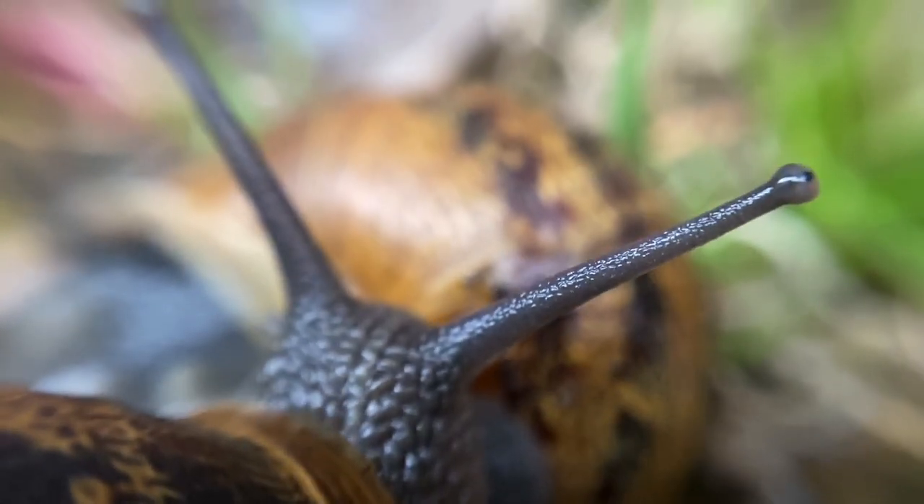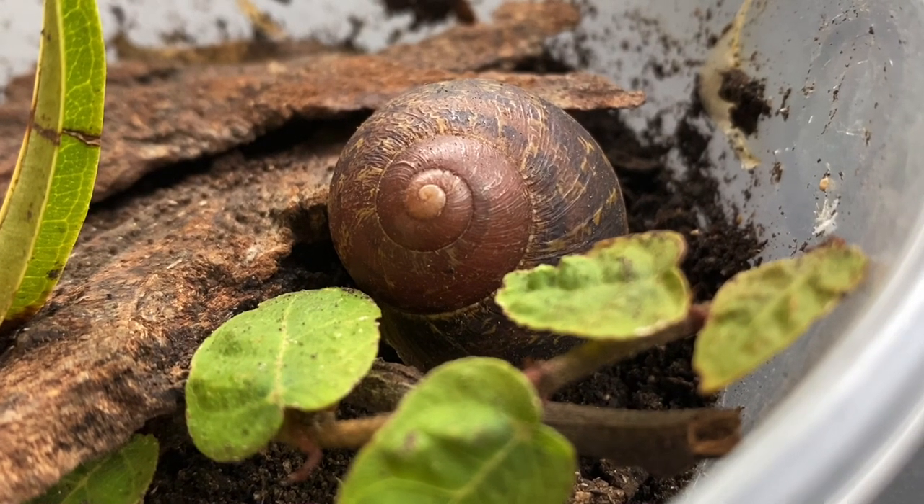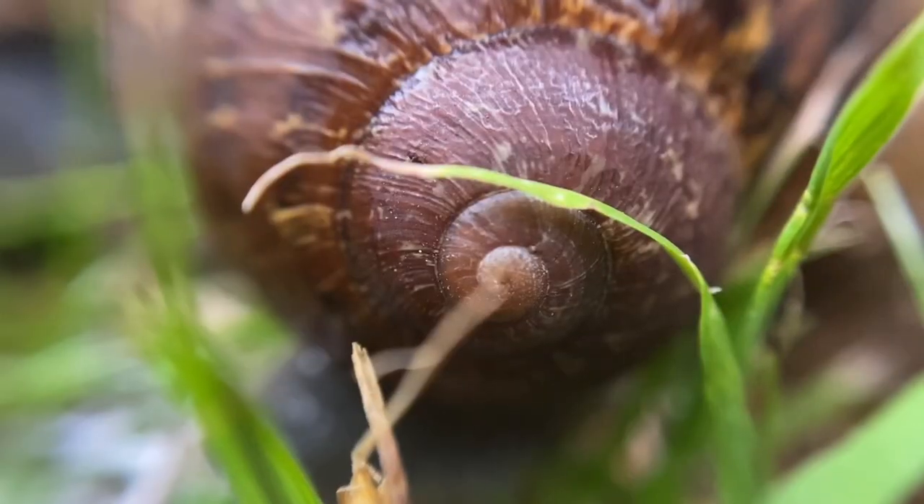A snail's shell grows with the snail and contains calcium carbonate, which is important to build the shell and keep it strong. The shell is its exoskeleton.